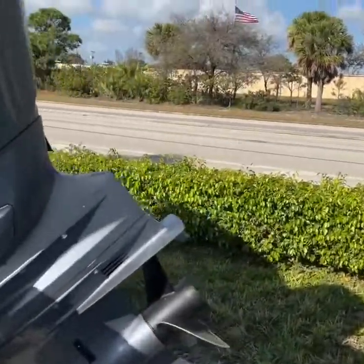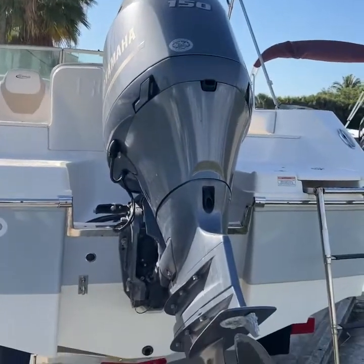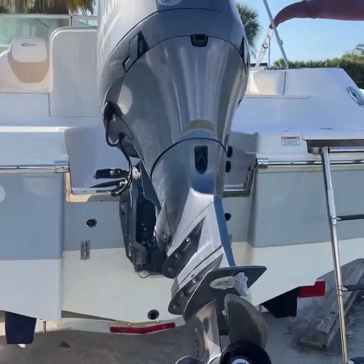The gentleman that owned this boat unfortunately had some health issues and couldn't use it, so he had to sell it.